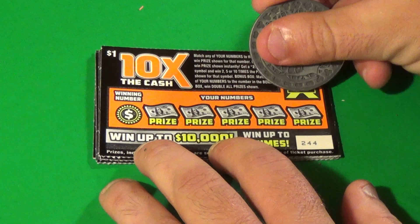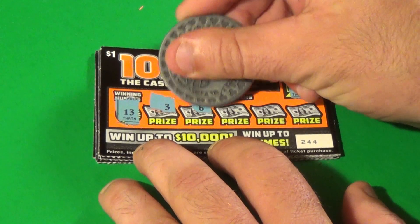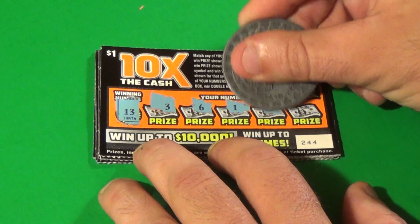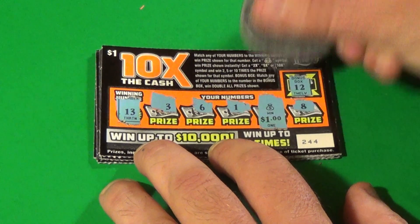Next ticket. 12 is the bonus and 13 is the winning number. We have 3, 6, 1, and a money bag — that is an auto win, good for $1.